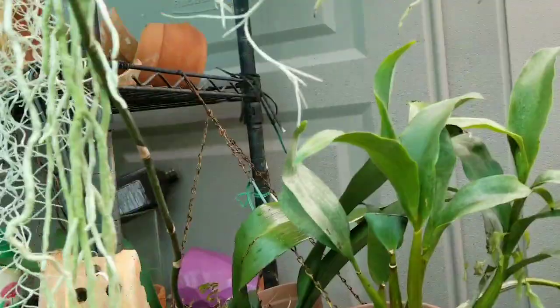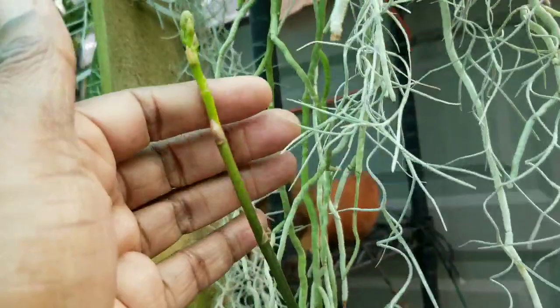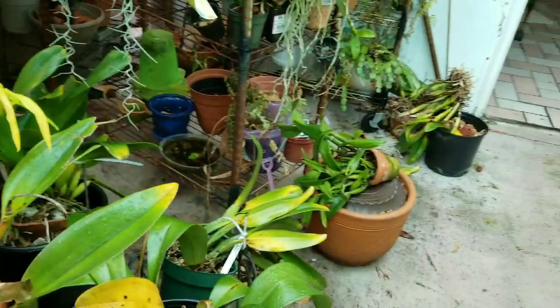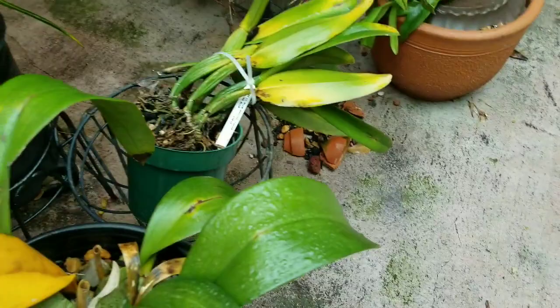It looks like the spike is coming along just fine. These Oncidiums — the Amphilatum — were putting out some spikes. I could have sworn I saw spikes, but look — that one dried up. I wonder what happened to that spike. Something killed it.